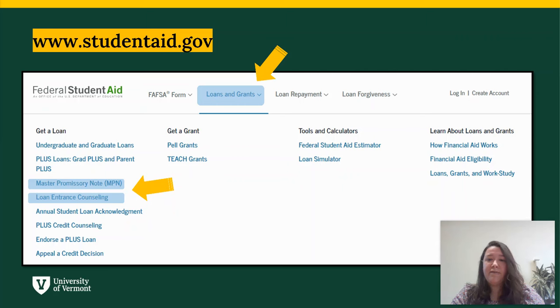It is important to accept the aid in your financial aid award you plan to use prior to the due date of the bill so it is reflected as pending payment. If this is your first time borrowing federal student loans, you will also be required to complete entrance counseling and the master promissory note, and apply for the federal parent plus loan at studentaid.gov, listed under the loans and grants menu. This website is also where parents can apply for the federal parent plus loan.